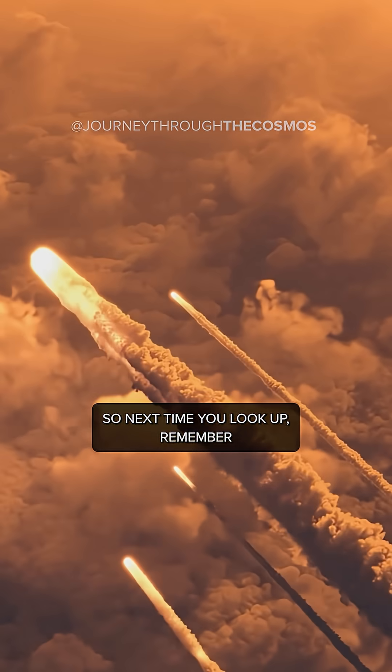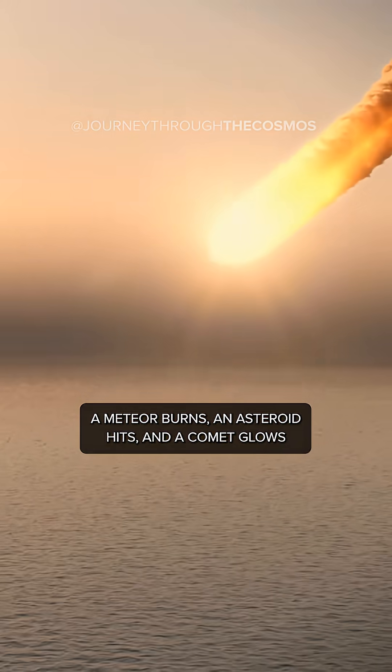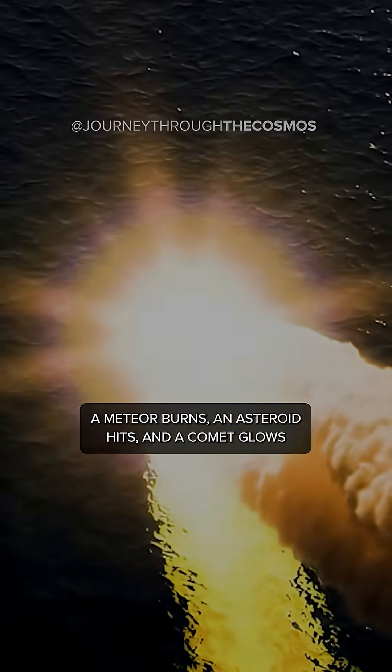So next time you look up, remember: a meteor burns, an asteroid hits, and a comet glows.